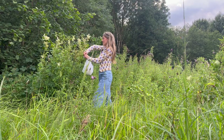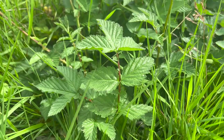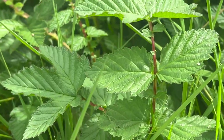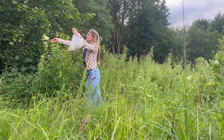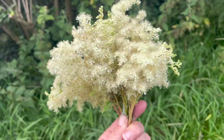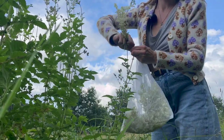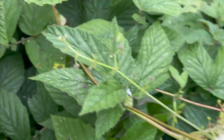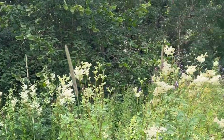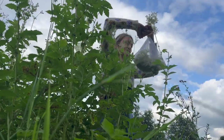Meadow sweet is really easy to identify — you can often smell it before you see it, but if it's not in flower yet it's identifiable by the leaves too: quite glossy and veined with a terminal leaflet that looks a little bit like a sycamore leaf. Meadow sweet contains salicylic acid, so much like aspirin it has anti-inflammatory and pain-relieving properties. A balm can be made by infusing the crushed plant into oil and mixing with beeswax or soy wax to make a salve for pain and joint stiffness. Salicylic acid is also a common ingredient in facial cleansers and spot creams, making meadow sweet a really useful ingredient for homemade cosmetics.